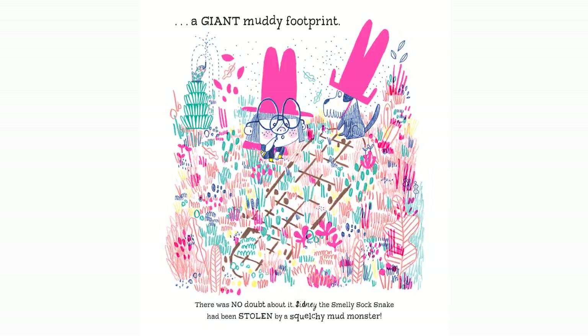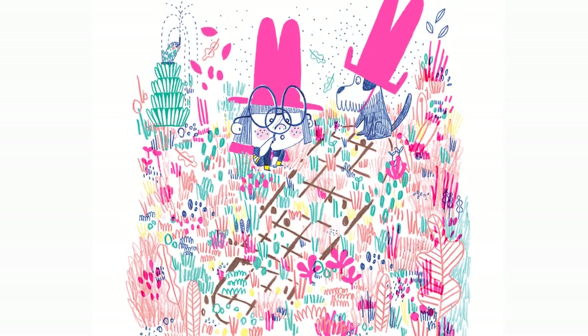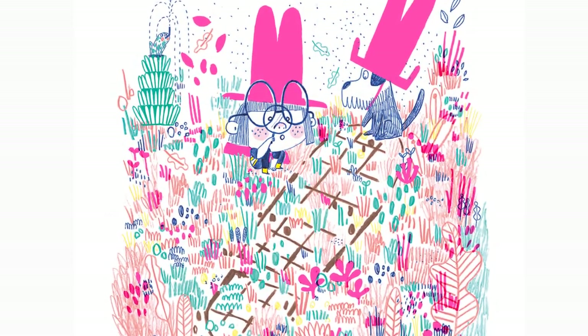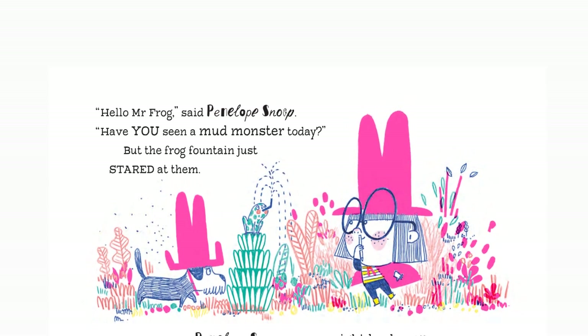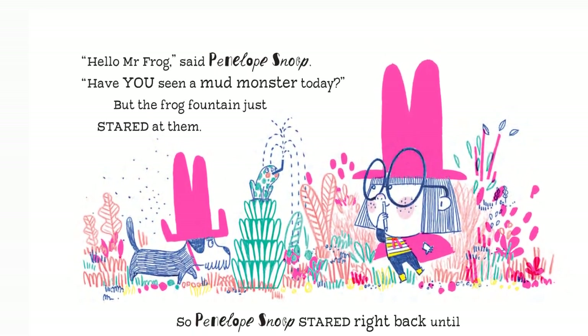It was a giant muddy footprint. There was no doubt about it — Sydney the smelly sock snake had been stolen by a squelchy mud monster. Can you make a squelchy sound? Can we see your squelchy mud monster hands and face? "Hello Mr. Frog," said Penelope Snoop. "Have you seen a mud monster today?" But the frog fountain just stared at them — I don't think it could talk.